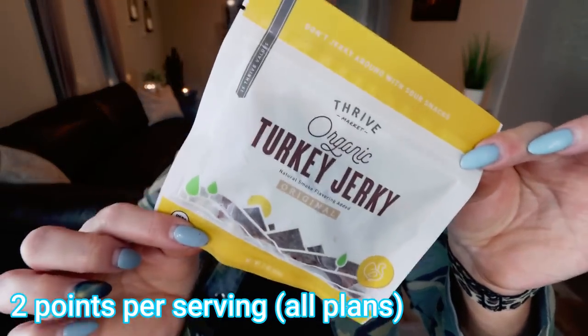My last WW food favorite also comes from Thrive Market. I'm a big jerky and meat stick person because it's a low-calorie, low-point way to get in protein. When I saw this Thrive brand Turkey Jerky Original Flavor I picked it up — affordable, and there are two servings per package. This is the best turkey jerky I've ever had. It's soft, flavorful, and has no weird texture. It's 90 calories and 11 grams of protein per serving, so the whole bag gives you 22 grams of protein for only 180 calories. Thrive also has 25% off plus a free gift when you join.